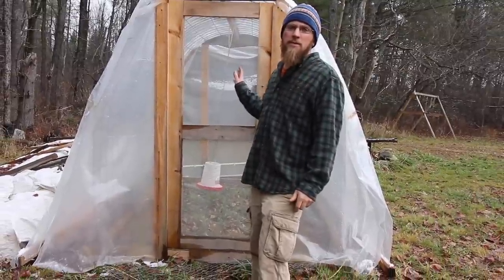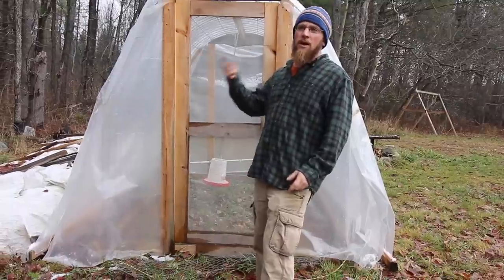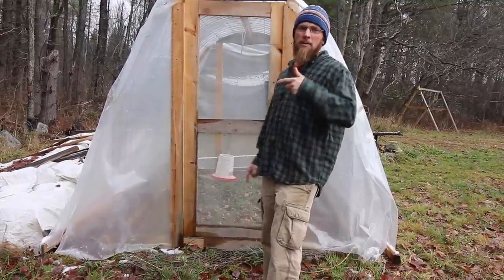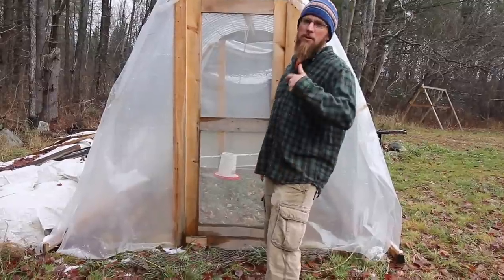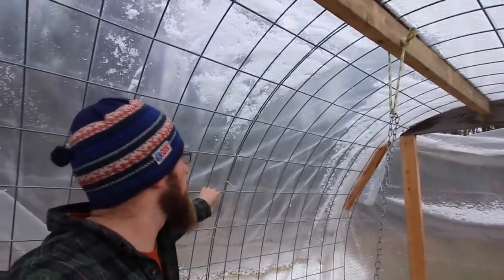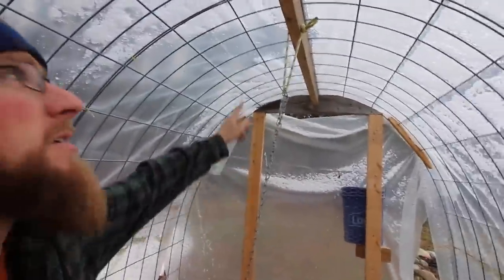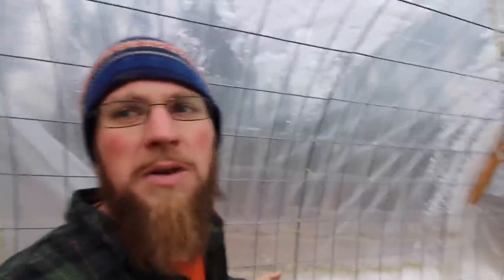I'm going to show you inside the chicken tractor — or turkey tractor, whatever you want to call it. This is kind of my own design, so I'll leave a link here for how I built these and give you an overview. The main design of the shelter is these hoop panels — these are just cattle panels. I made my frame out of two by fours, framed up the end walls, put a header, and just bent the panels up and around. You could probably make it a little bit wider without adding any more weight. Next time I build one I'm going to try to go a little bit wider.